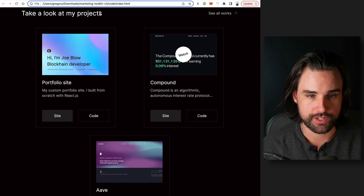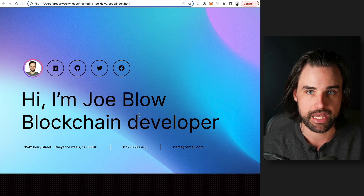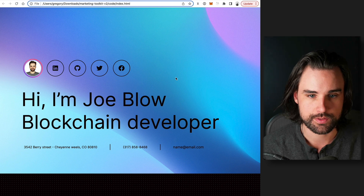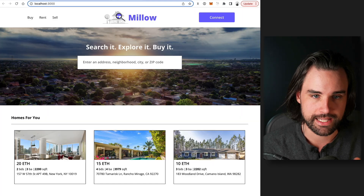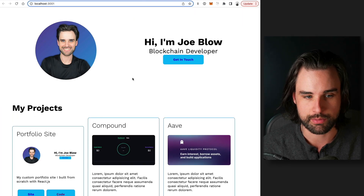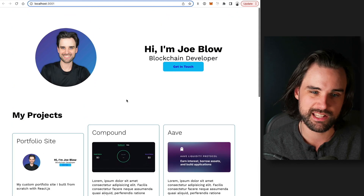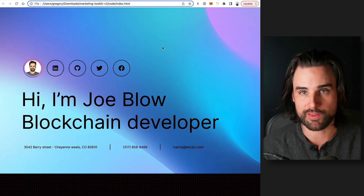In terms of free resources for this portfolio website, unfortunately I can't give this particular one away because I actually paid a designer to create it, and I've used this for some of my top students who I've personally mentored. But I can give you a free portfolio template which is live on my GitHub — it's called Portfolio Template on the Dapp University GitHub. It's kind of the same thing, just a little leaner. But now let's get into the really important part, which is the application showcase.